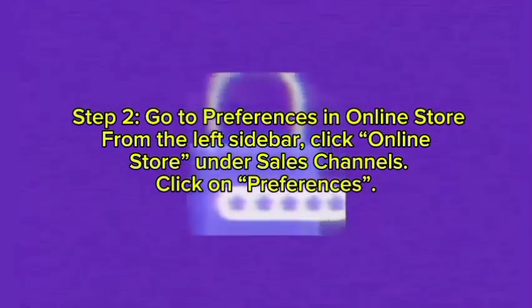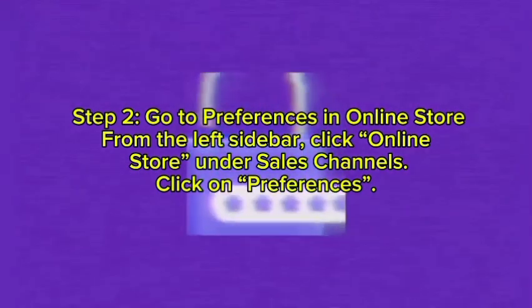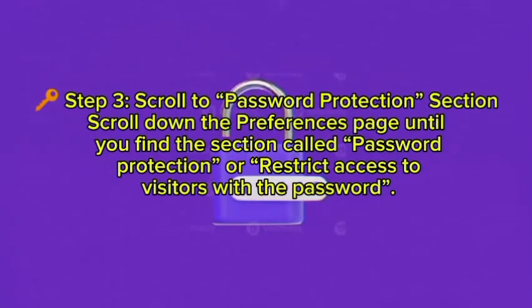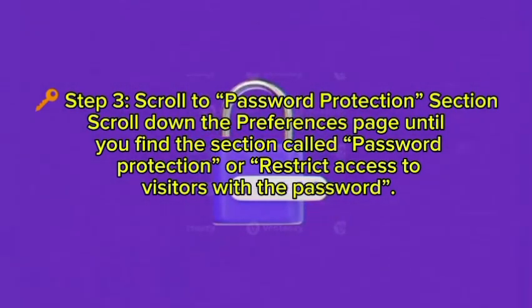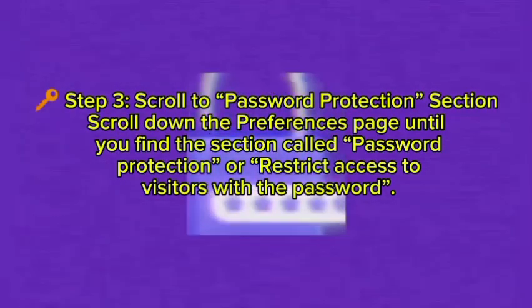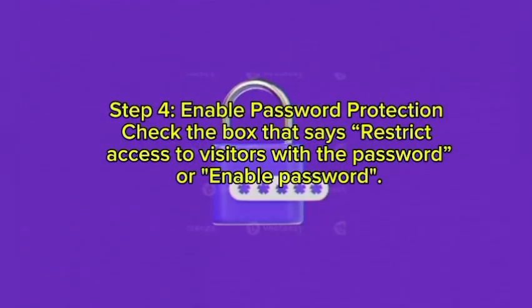Step two: go to Preferences in Online Store. From the left sidebar, click Online Store under the Sales Channel, then click on Preferences. Step three: scroll to the Password Protection section. Scroll down the Preferences page until you find the section called Password Protection or Restrict Access to Visitors with a Password.